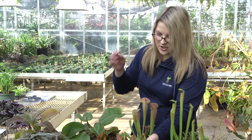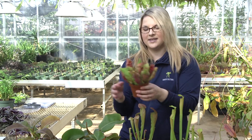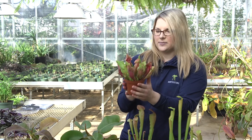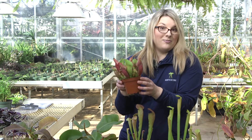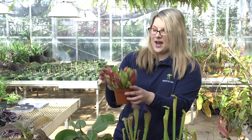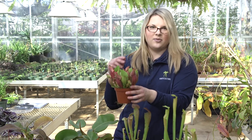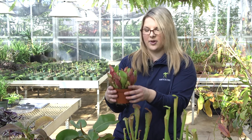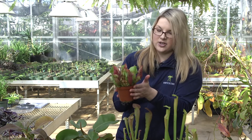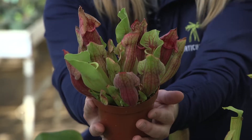Pitcher plants are probably my most favorite carnivorous plant here. We also have some pitcher plants found in the Americas. This particular species is the great northern pitcher plant, which can actually be found in Michigan — pretty cool. It's also native to Canada as well as the surrounding states around the Great Lakes. They function the same way with that pitfall trap.